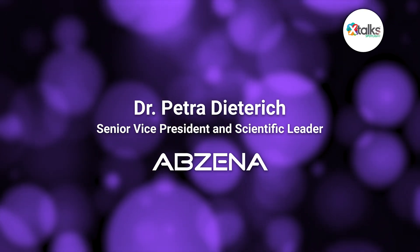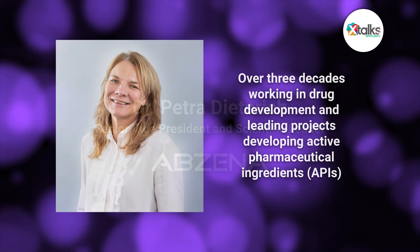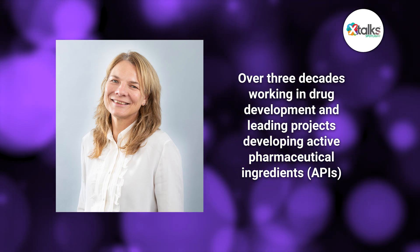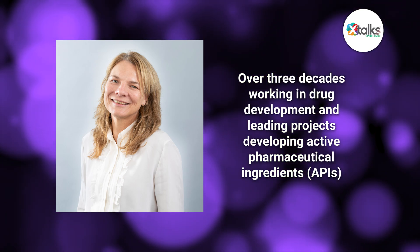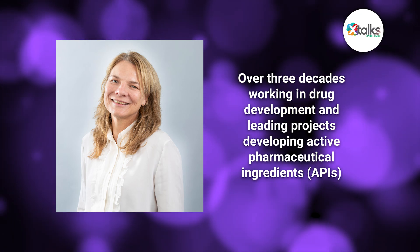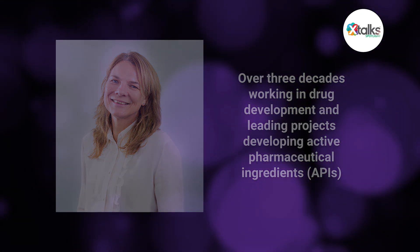Dr. Dieterich has more than three decades of experience working in drug development and leading projects for biotech companies in the development of active pharmaceutical ingredients for both clinical trials and commercial use. Thank you for taking the time for the Spotlight interview, Dr. Dieterich. Thank you very much for inviting me — I'm really excited to be here and to chat with you today.